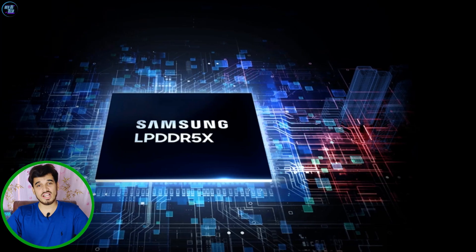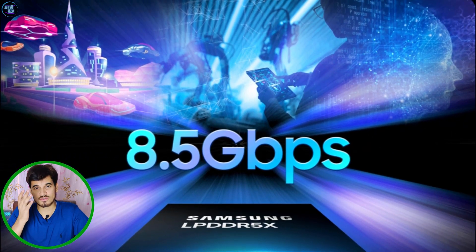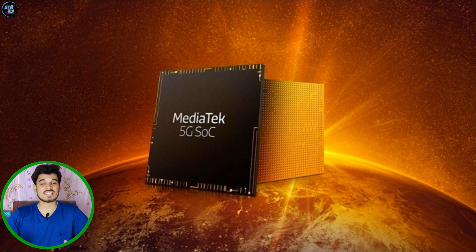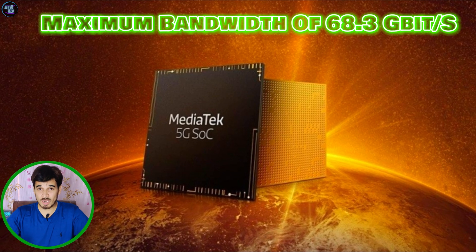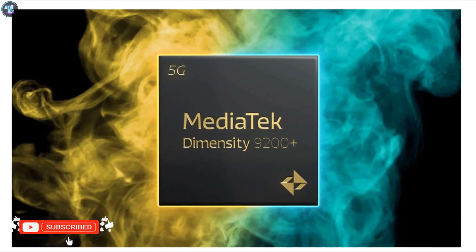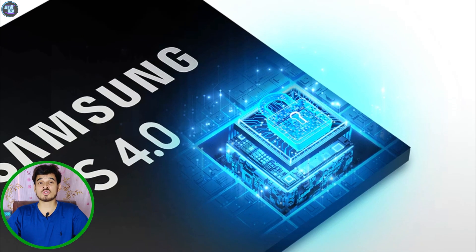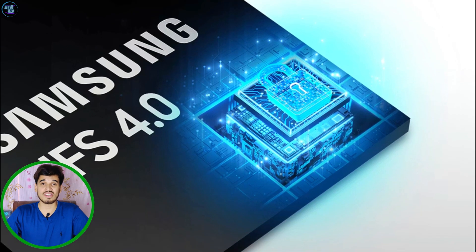The MediaTek Dimensity 9200 Plus offers quad-channel LPDDR5X RAM with a memory frequency of 8533MHz. The chipset has a maximum memory bandwidth of 68.3GB per second. Users can enjoy a generous maximum memory size of 24GB. The chipset also supports UFS 4.0 with lightning-fast read and write speeds.